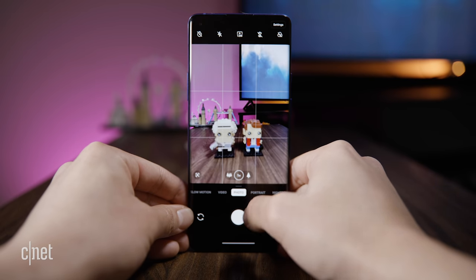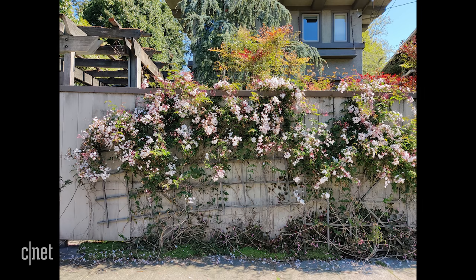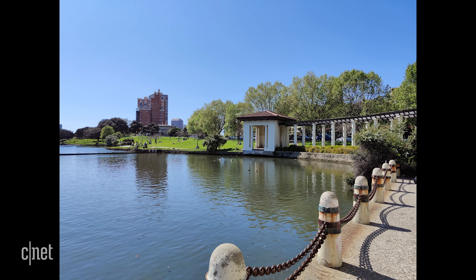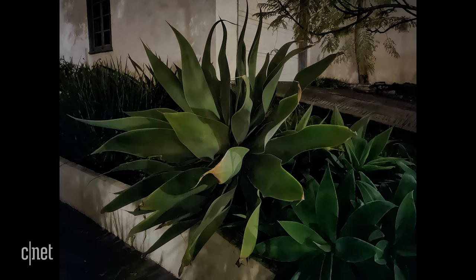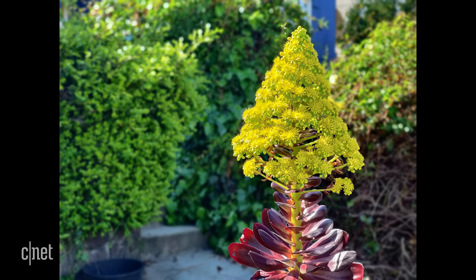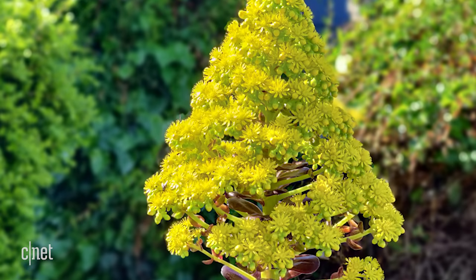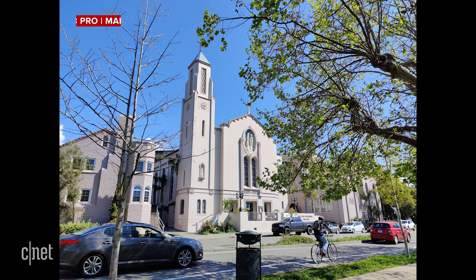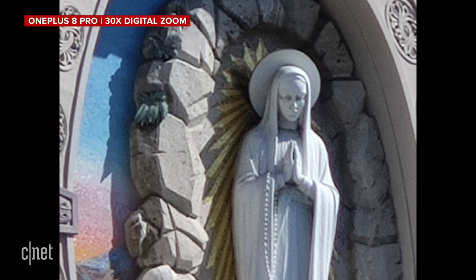Both phones have a 48 megapixel main camera. They take beautiful, sharp, and vibrant shots, especially in outdoor lighting. And Nightscape, their low-light camera setting, also works great — as you can see by these photos taken at night, they really brightened up the images. The OnePlus 8 Pro also has an 8 megapixel telephoto camera, which is useful for taking portrait shots. As you can see here, I took one of a plant and you can see the nice bokeh effect with the blurry background. The camera also has a 30x digital zoom, but like with other phones, the quality really degrades after 10x.